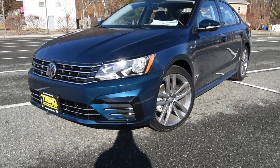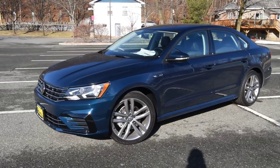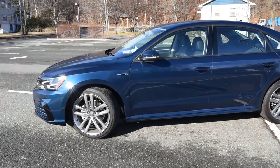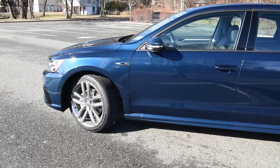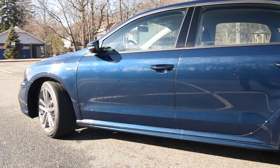Hey friends, Brian with Trim Motors Volkswagen here. With us today is the 2018 Passat, in the R-Line trim level, featured in a new color for the Passat palette: tourmaline blue — borrowed from the Atlas seven-passenger SUV.